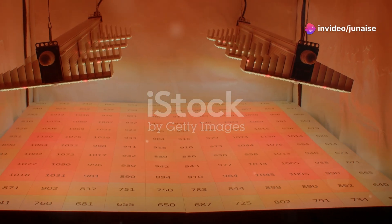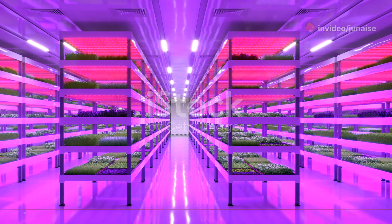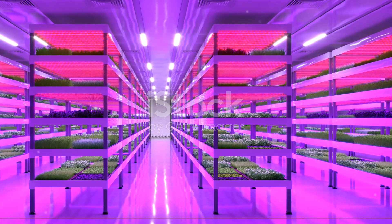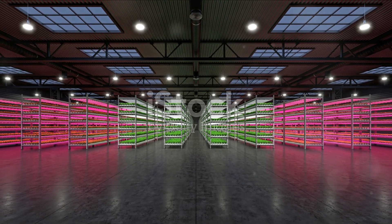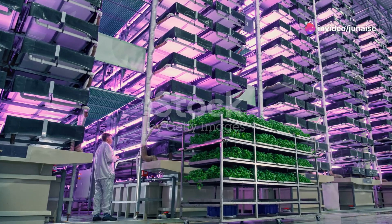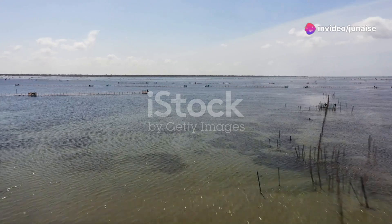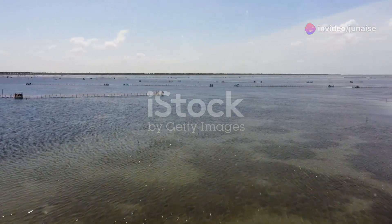You can even integrate LED grow lights to extend your growing season year-round. On top of that, the sustainability factor is huge. In a world where water scarcity and soil degradation are growing concerns, aquaponics offers a viable solution — it's a step towards food security and reducing our environmental footprint.